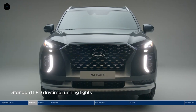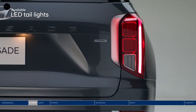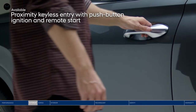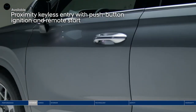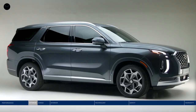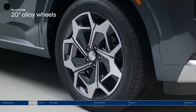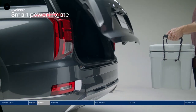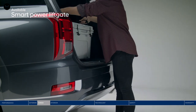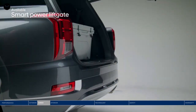The Palisade's presence is as powerful as its performance. With signature LED lighting at the front and rear, front door handle welcome lights, one-touch button entry, and puddle lamps that help enhance visibility in a dark parking lot. Complementing the Palisade's sophisticated style are 20-inch alloy wheels. Heading out on an epic road trip or just running errands, pack it all in quickly and easily with the smart power liftgate that senses the available proximity key and opens the trunk hands-free.